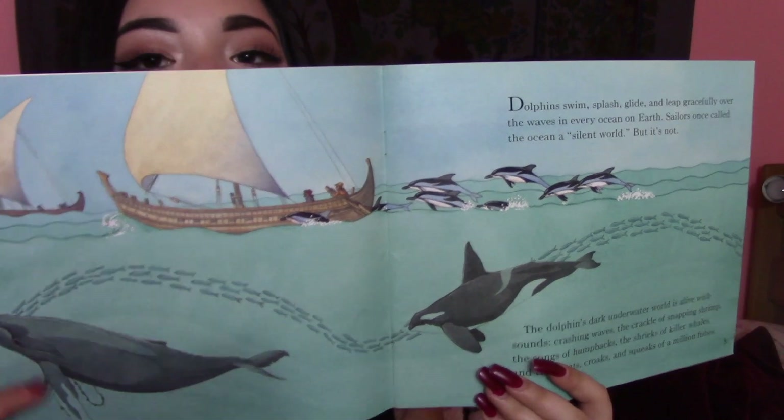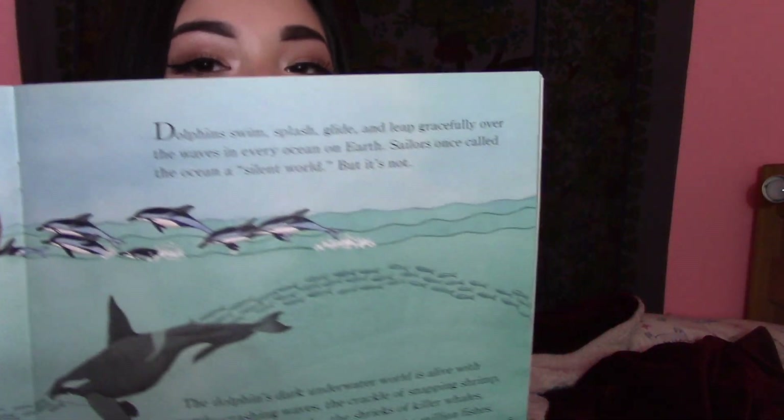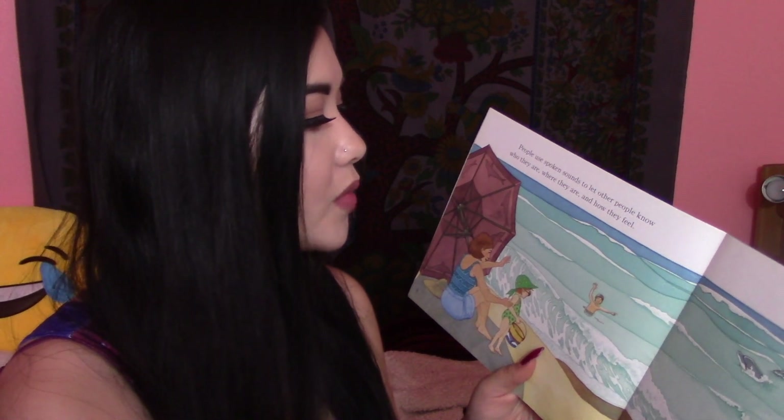Here's the sailboat and the fishes. People use spoken sounds to let other people know who they are, where they are, and how they feel. Dolphins use whistling sounds to let other dolphins know who they are, where they are, and maybe even how they feel.